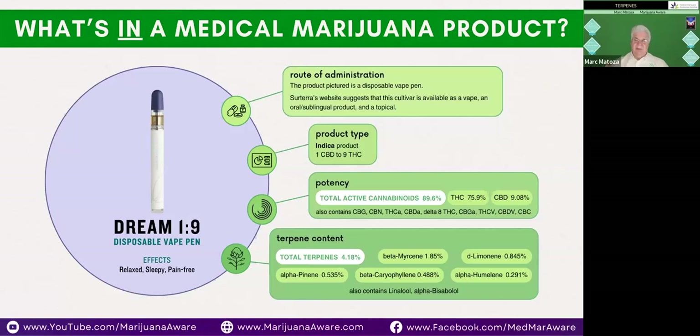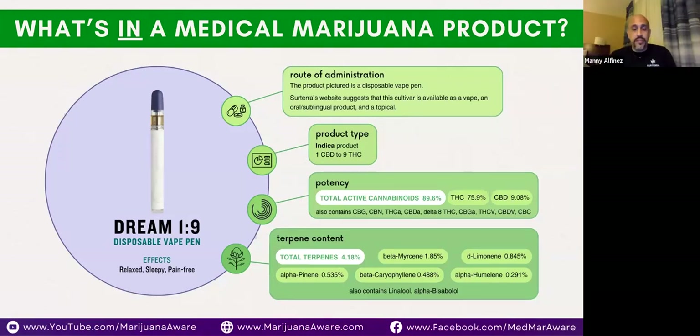Here's an interesting product called Dream — also a 1-to-9 product. As opposed to the other product ideal for pain relief, this one really helps you relax and get some sleep. It's meant to shut down the mind. The difference is the terpene profile specifically: this one has a significantly higher amount of myrcene, and beta-caryophyllene is toward the bottom of the list rather than the top, so it won't be as beneficial for pain but will still assist with it.